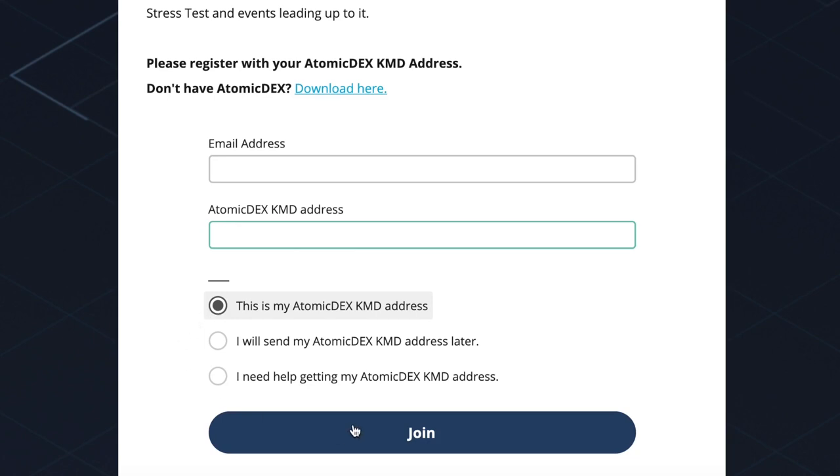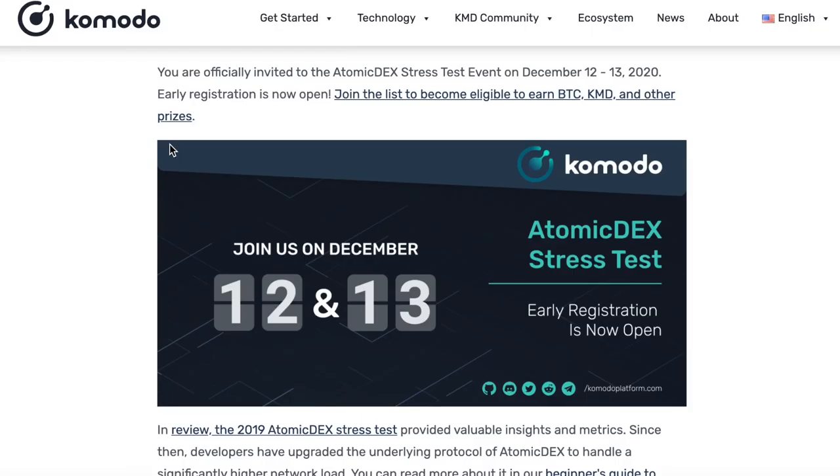If you made a mistake or want to change your Atomadex Komodo address, you can do so. Once you've finished filling out the form, hit the submit button and you should receive a confirmation email. Make sure to hit the 'Yes, subscribe me to the list' selection and you should be good to go. Stay tuned for more information — we can't wait to see everyone at the Atomadex stress test event!